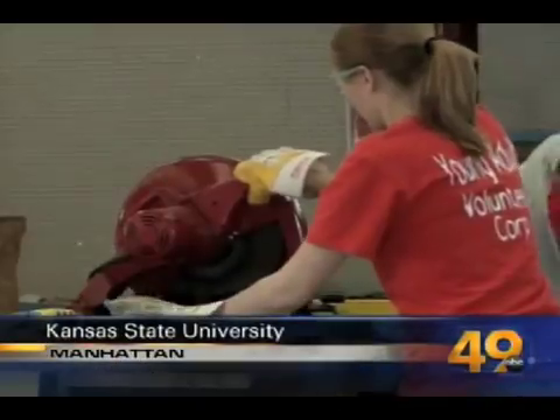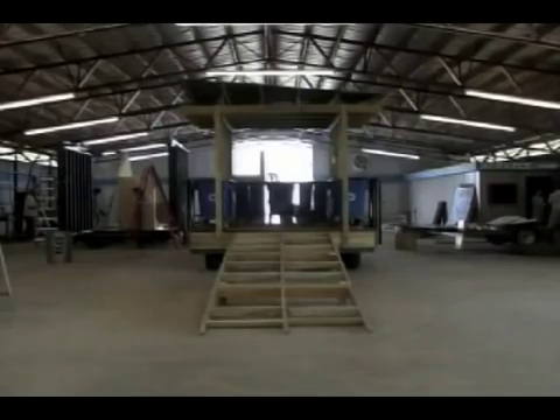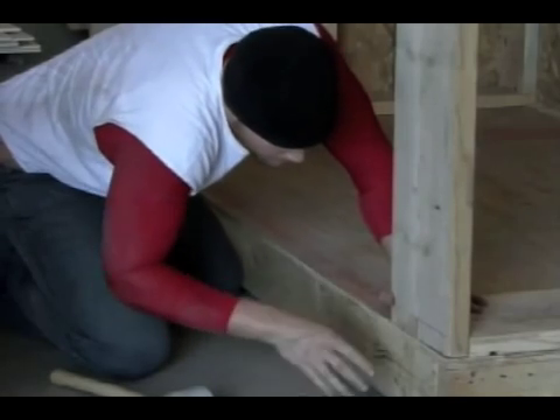Saws roar and sparks fly as these K-State students help polish Greensburg into becoming the nation's first ever green community, where they'll focus on building environmentally friendly homes, offices, and facilities as they rebuild.